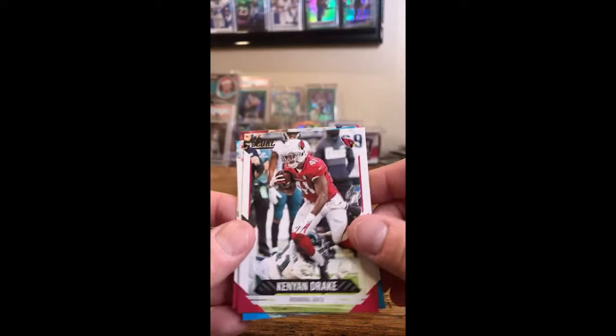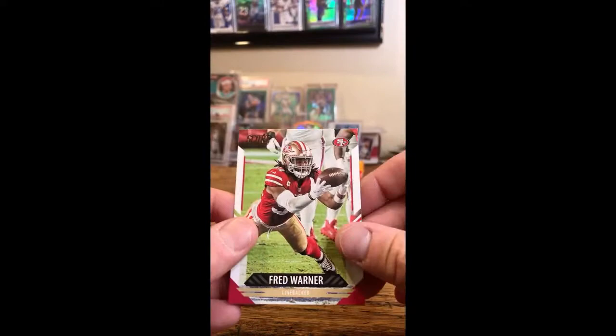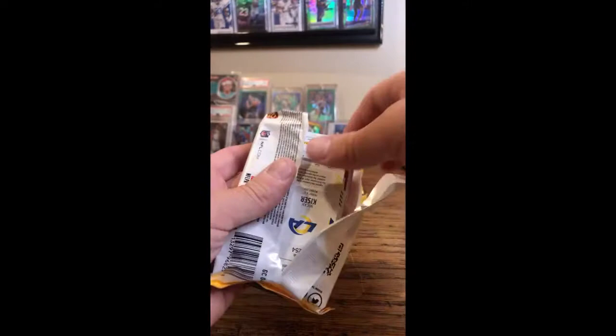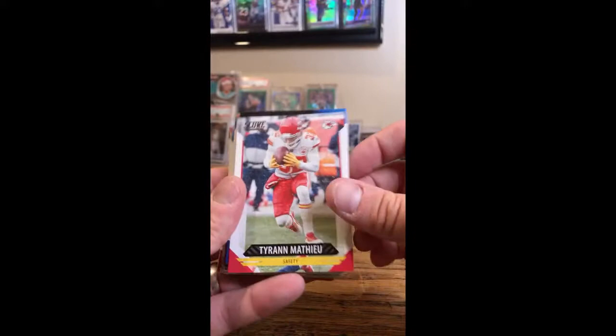Kenyon Drake, Cardinals. Brian Burns, Panthers. Fred Warner, 49ers. We've got three packs left.